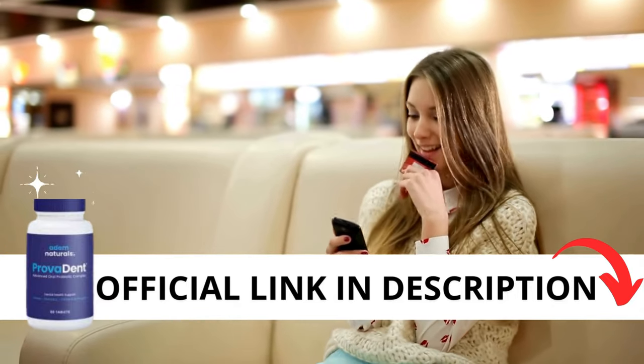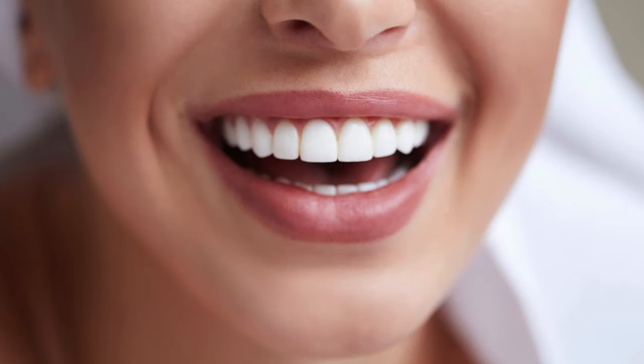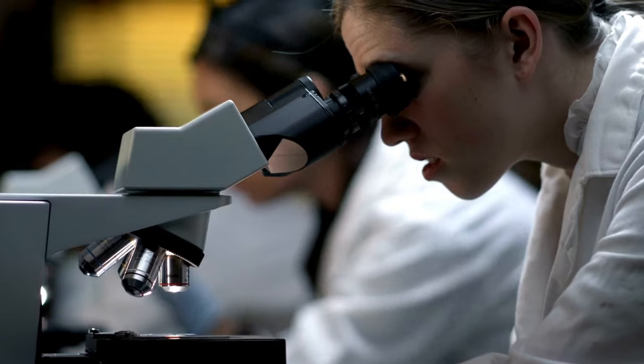Provident is an excellent dietary supplement that features remarkable ingredients and probiotics to support a healthy microbiome and contribute toward a healthy lifestyle. Formulated by a doctor, Provident emerges as an unmatched oral health supplement that has pushed the envelope in delivering a safe and potent natural product.